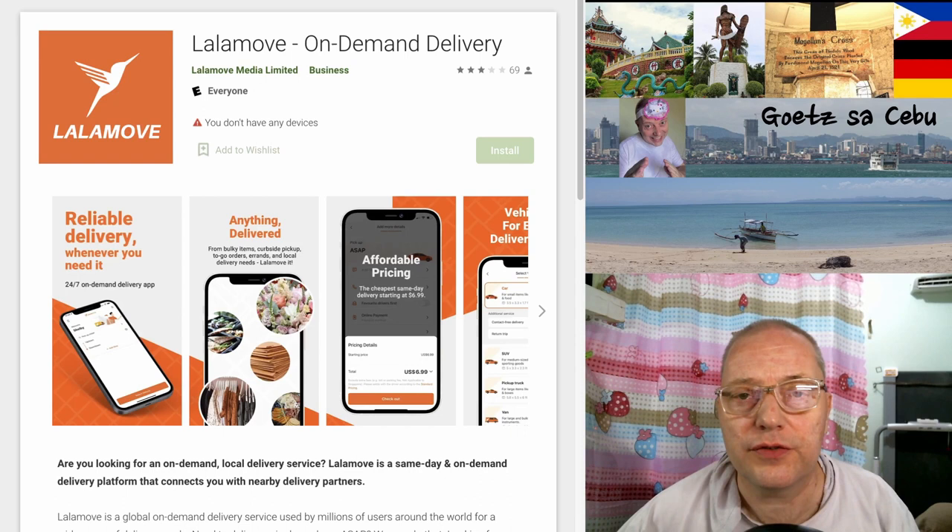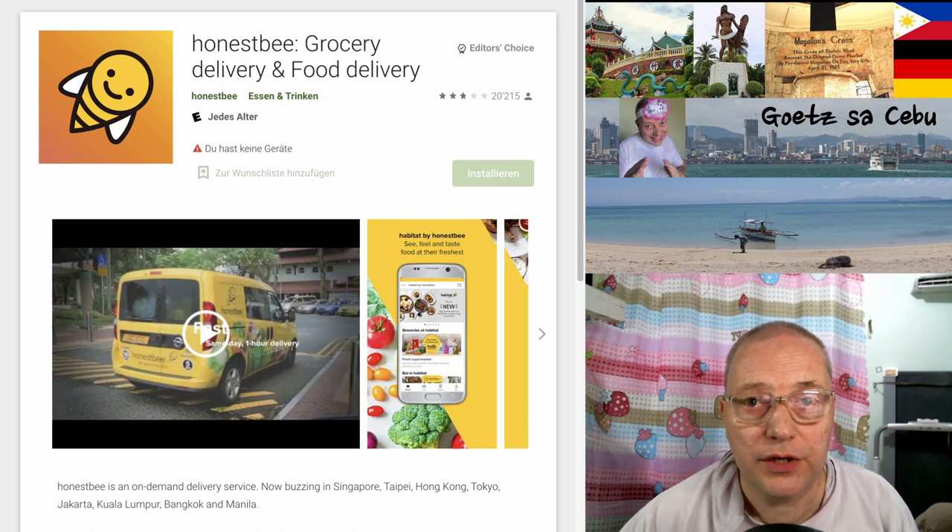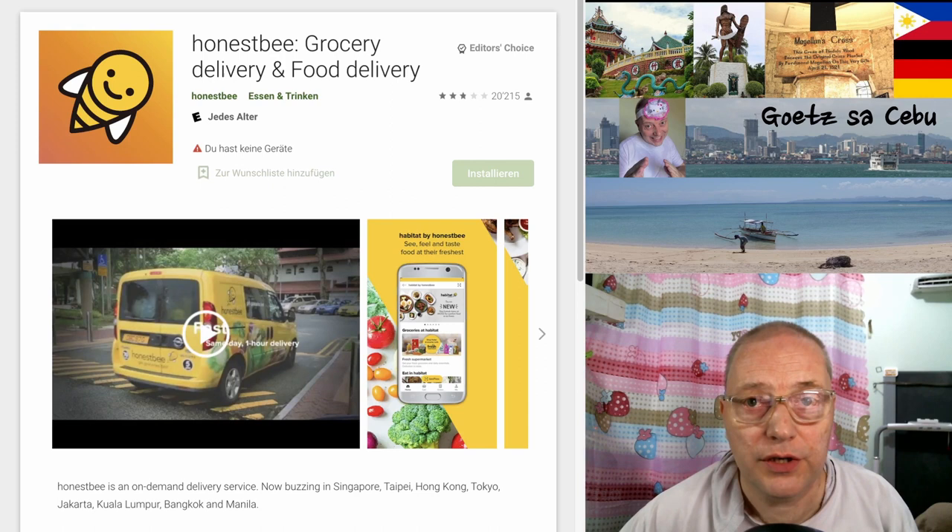For delivery options, you can get LalaMove. This is not only for getting food from restaurants — you can also order a LalaMove driver if you sold some items, to send them over to the buyer, and they handle everything. One more delivery app you can use here in Cebu and the Philippines is Honestbee.